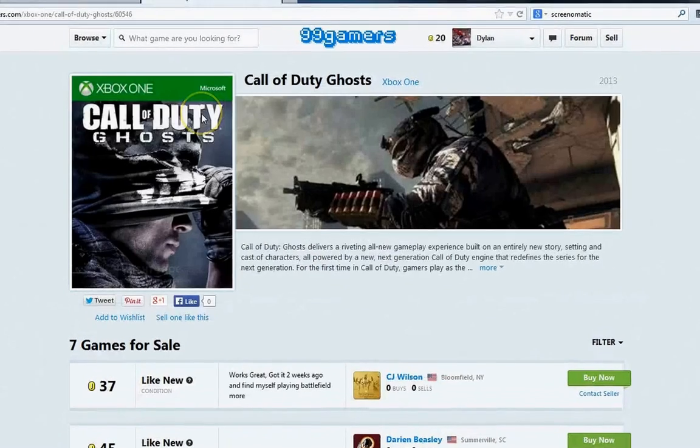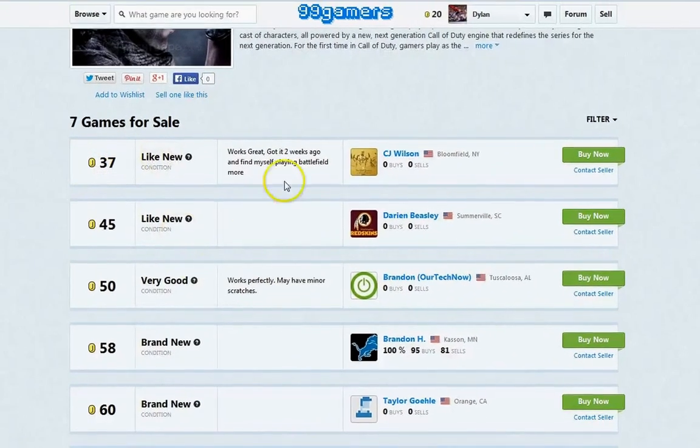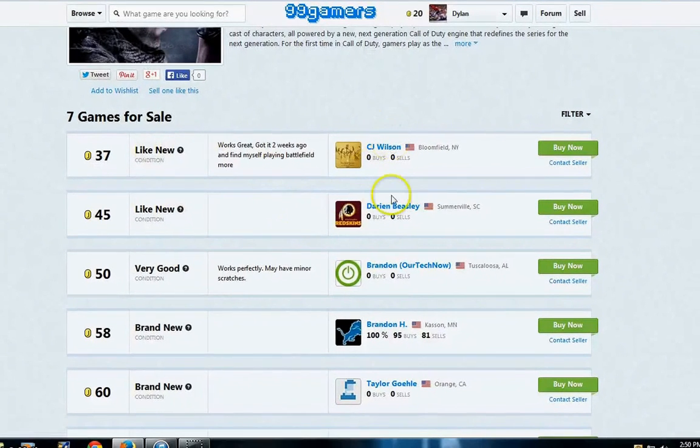When you're interested in a game, you click on it and it has different listings similar to eBay — the price, the condition, any comments the seller has, and the seller's feedback. This user Brandon has about 180 uses of the site buying and selling, while CJ Wilson hasn't used the site yet. You're able to pick who you want to buy from. If you're wary about buying from someone brand new, you can spend a little more and go with an established seller.